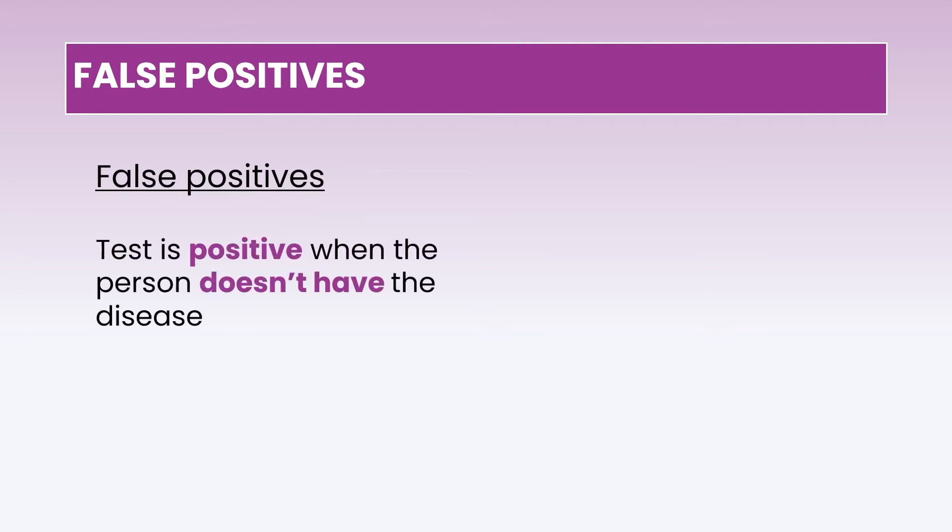False positives are situations where the test comes out positive but in truth the person doesn't have the illness — it's not a real positive. False positives happen about 1% of the time. While 1% seems small, if you have 1 million tests running every day, a 1% error means 10,000 samples are wrong — that's a lot of inconvenience to a lot of people.